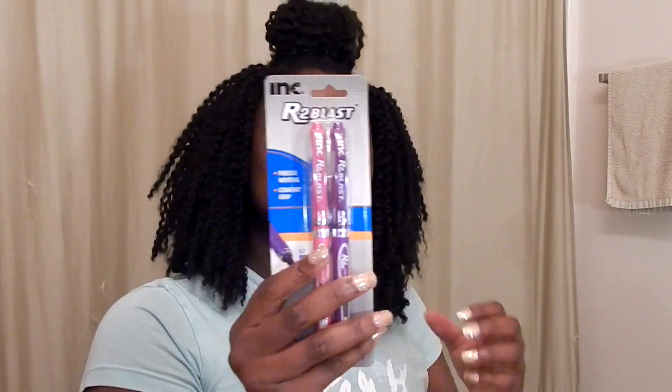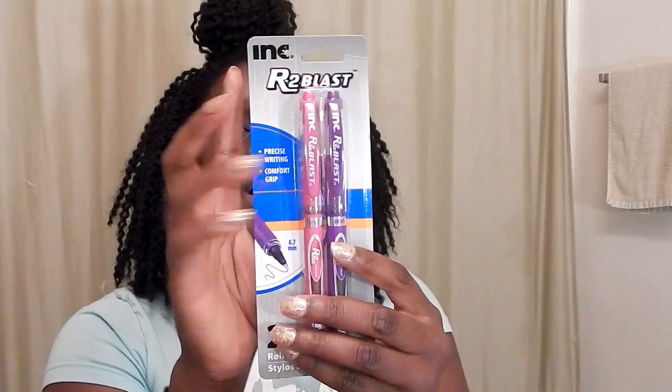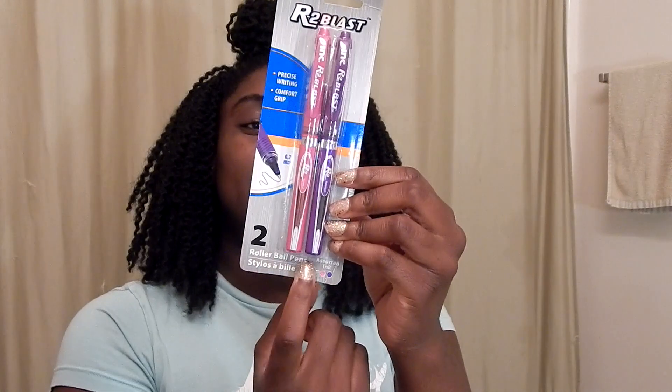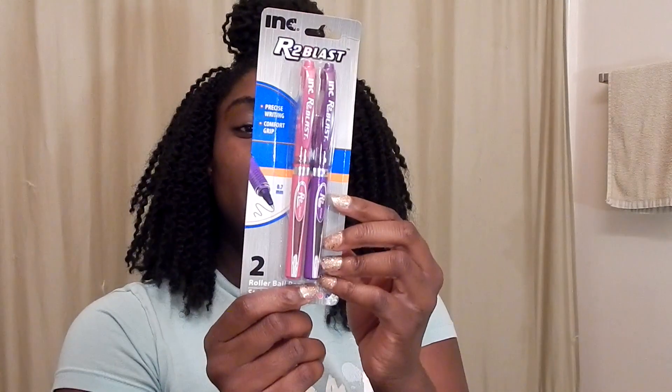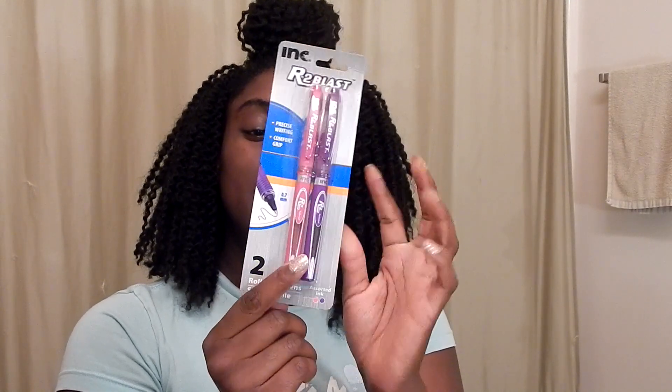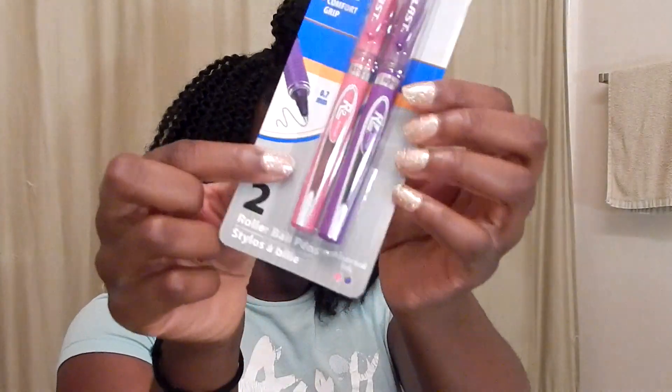For miscellaneous things, I got these pens — there are two Blast roller ball pens in pink and purple ink, and I was really excited about that because I want to write in pink and purple ink. I got these for work, and I like that it's a fine tip pen as well.